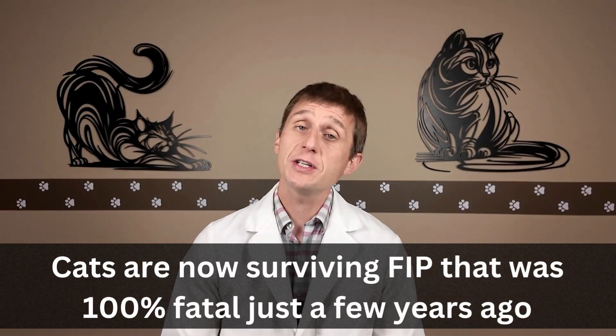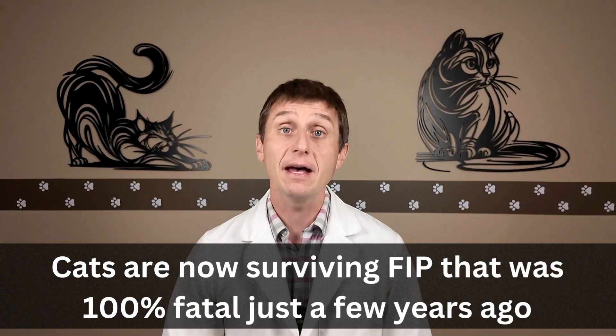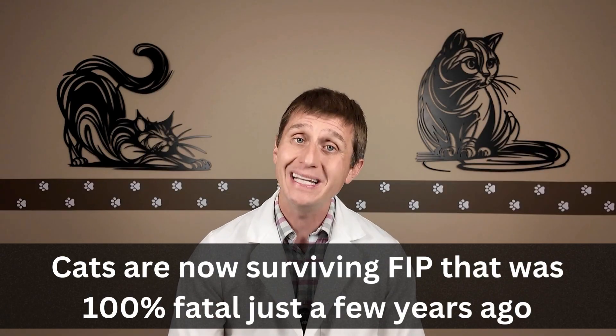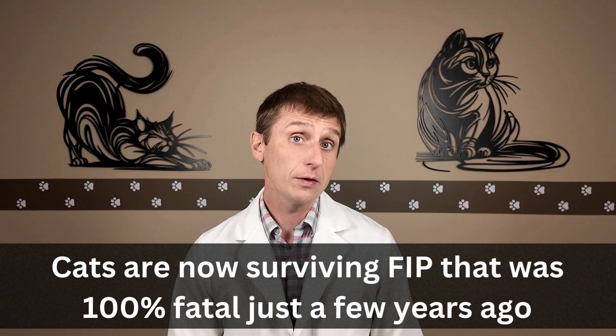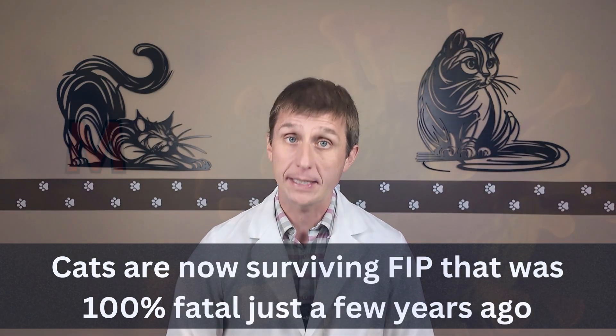Before we continue, just a quick recap: a few years ago, treatment was non-existent and FIP was 100% fatal. Now with treatment, most cats are beating this disease. The only unknown for me is whether there will be any issues down the road in cats that were treated for FIP — only time will tell.